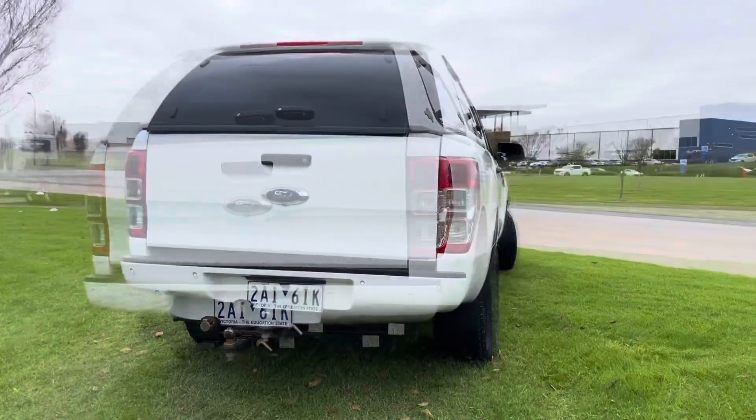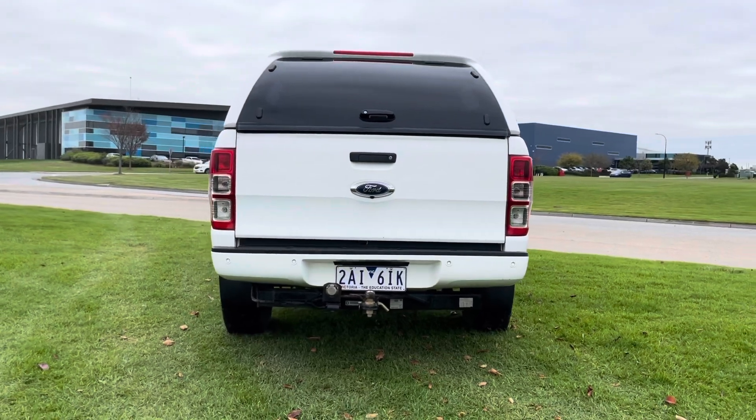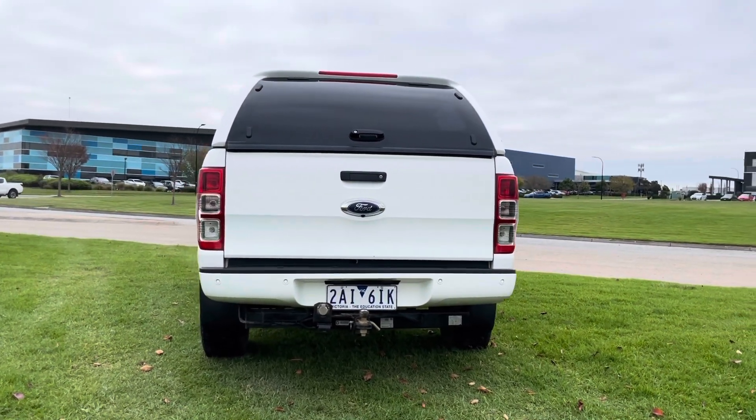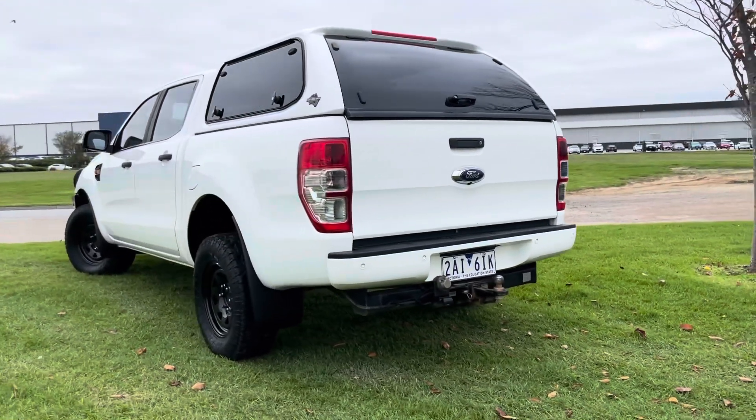It's fully fitted with your colour-coded canopy, bull bar, light bar, winch, and the list goes on with this car here. It is ready for immediate delivery, fully road-worthy, and you will be very impressed when you come down and have a look at this vehicle.